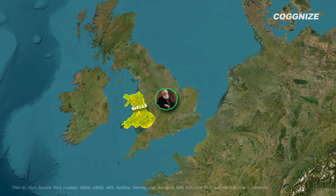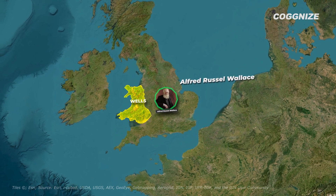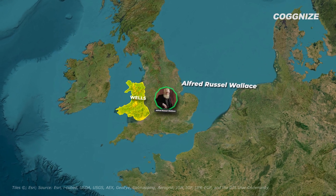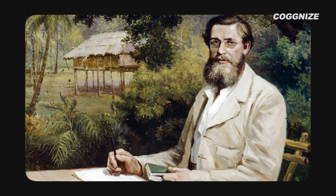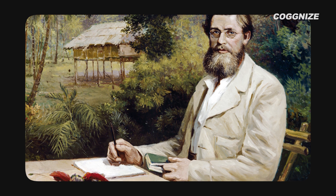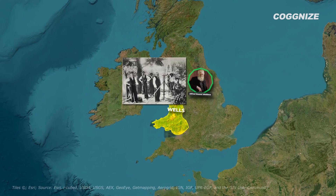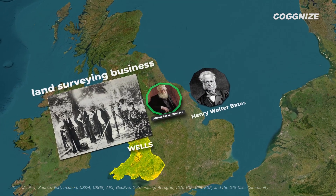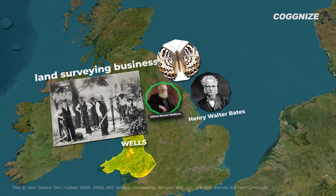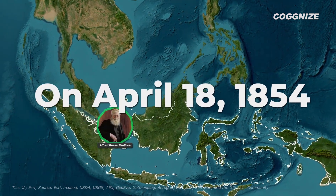The man we just talked about was a British naturalist named Alfred Russell Wallace. The Wallace Line was named after him. He couldn't complete his studies because of financial difficulties — he left school at six — but he cultivated his interest in natural history through his home library. After joining his family's land surveying business, he partnered with entomologist Henry Walter Bates to collect rare specimens. On April 18th, 1854, he set out for an expedition to Indonesia.